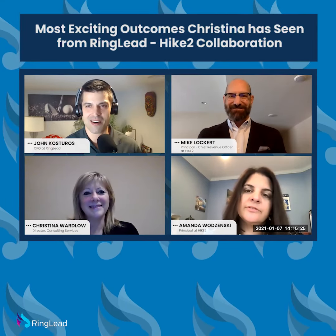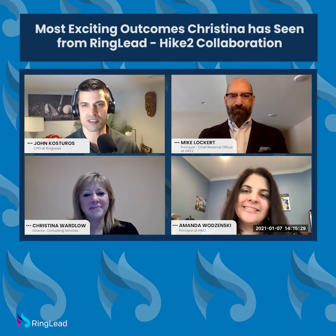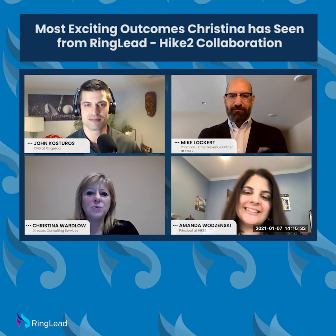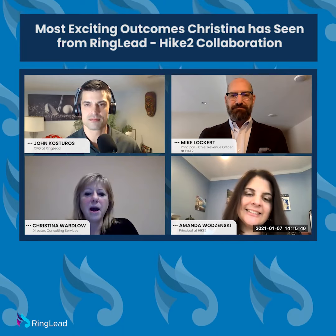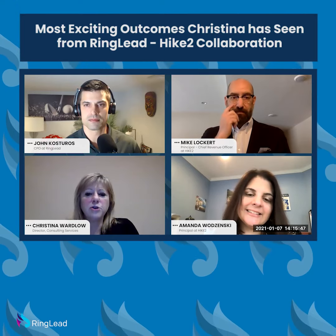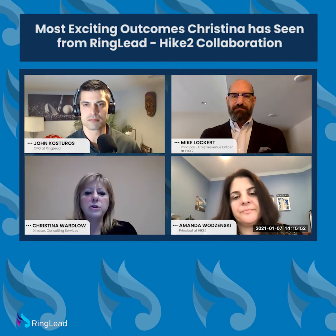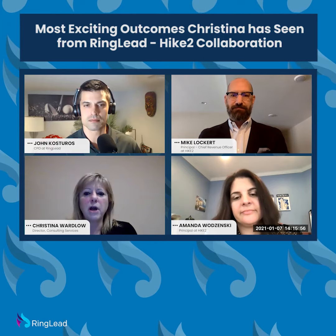What are the most exciting outcomes you have seen from a RingLead and Hike collaboration? I think one of the best things is really our ability to work collaboratively with the RingLead team and have a significant impact for the client very quickly. We recently worked together with a manufacturing company who needed to shift their focus to market to end users during the pandemic and away from their distributor network.